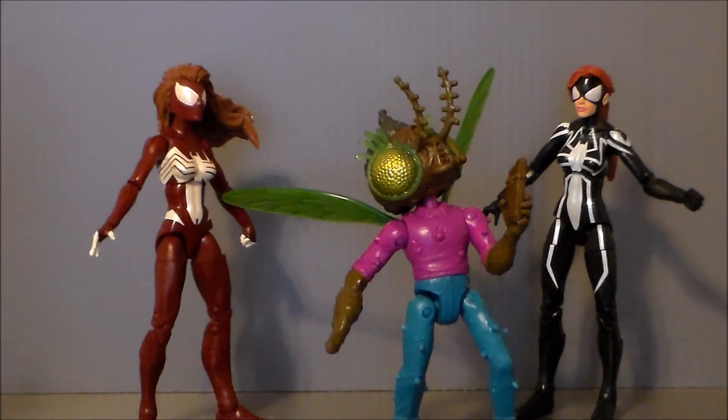Please don't eat me. If I'm going to die, might as well be in the best three-way ever.